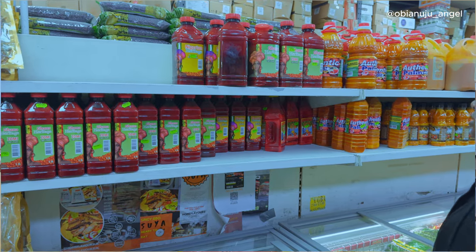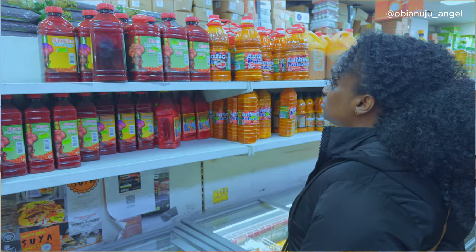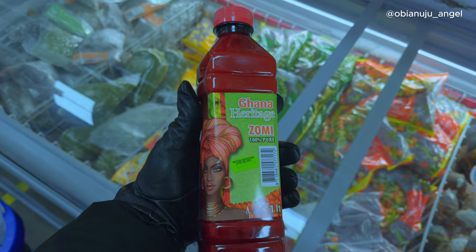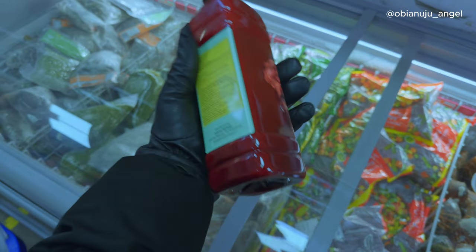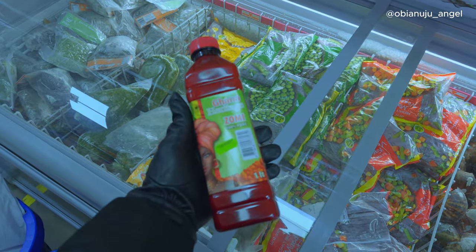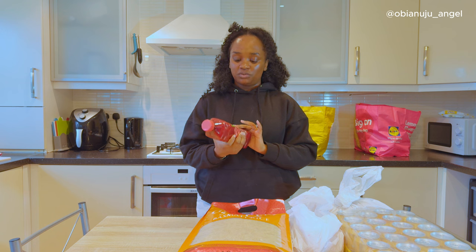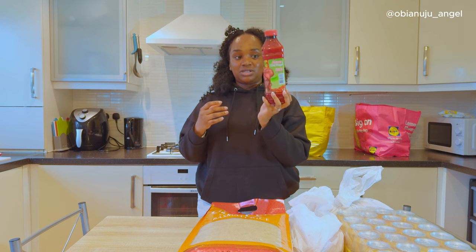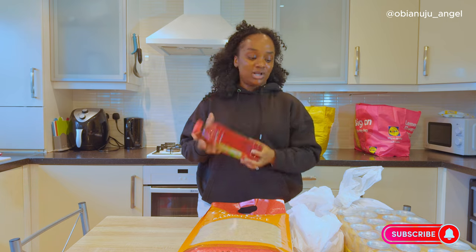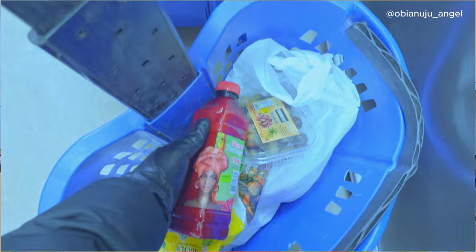The next thing I bought is palm oil. It was £3.49. Although this is the one from Ghana Heritage — I'm just trying different ones. I just keep trying until I find the perfect one that works for me. But this is £3.49 — I would have bought this close to me for £7. Moustin is actually affordable for the fact that they are selling African foods.